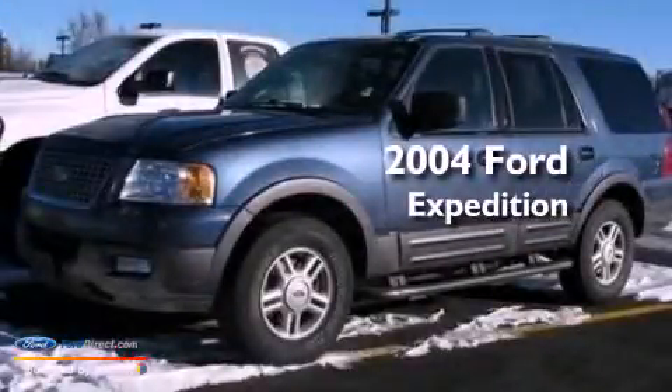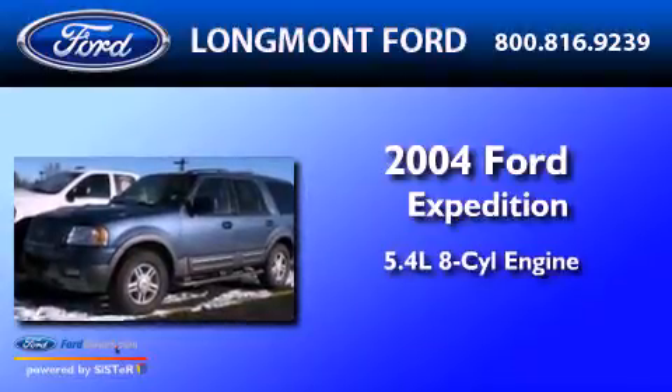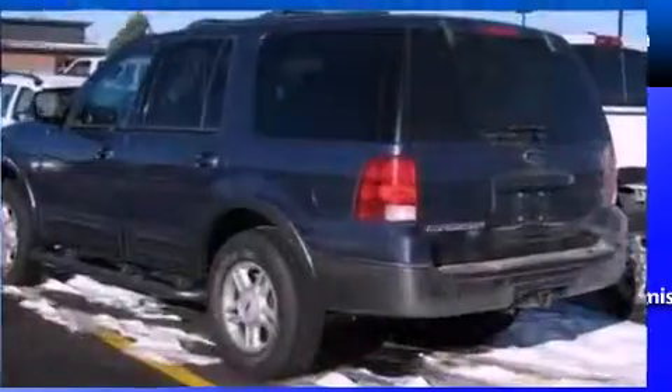This is a 2004 Ford Expedition. It has a 5.4 liter 8-cylinder engine, a 4-speed automatic transmission, and 4-wheel drive.